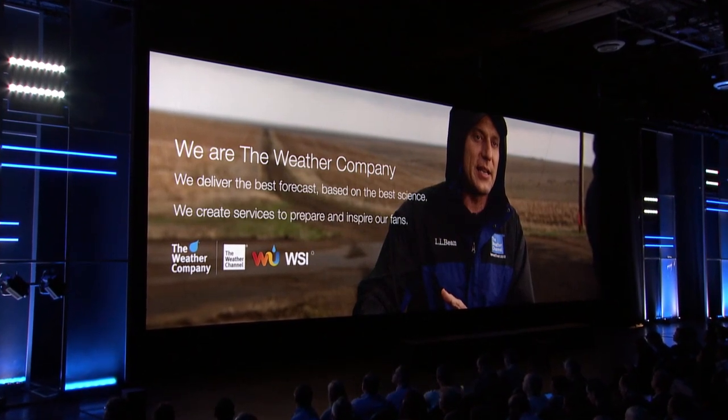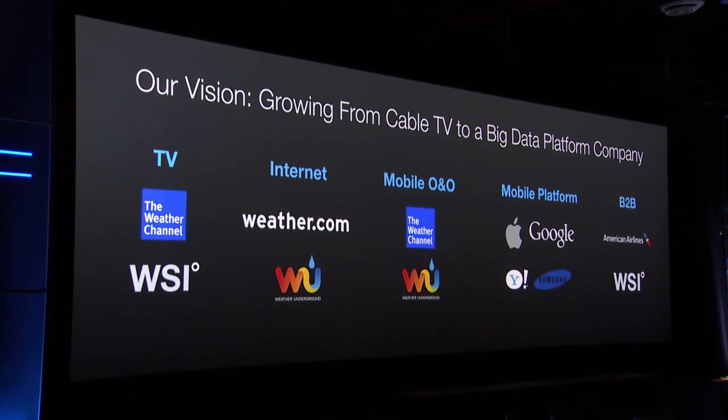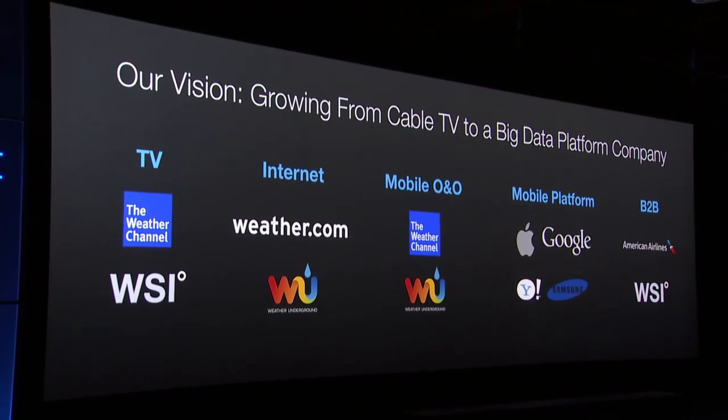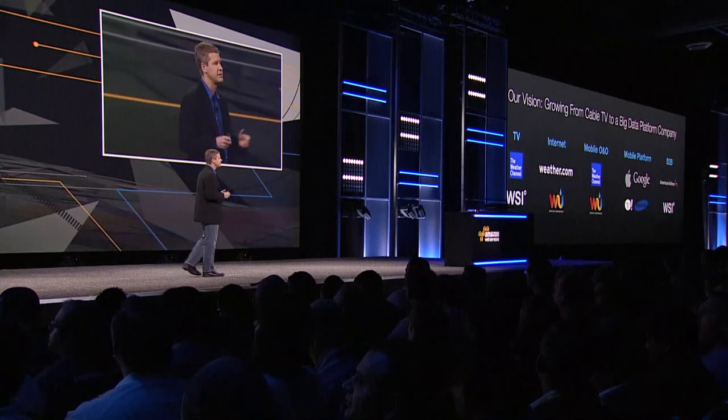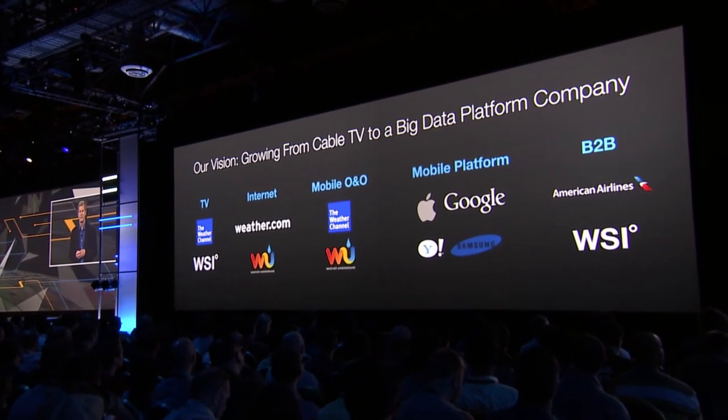At the Weather Company, we've moved past where we started. Most of you know us as the Weather Channel — the most distributed cable network in the United States — but today we're much more than that. We're more than Weather.com and Weather Underground, Weather.com being a top 15 website. We're more than the fleet of mobile apps installed on probably most of your devices today. We've built, with a great partnership with AWS, a data platform that powers a whole suite of mobile applications with our partners at Apple, Google, Samsung, Lenovo, Dell, and HP — partnerships that impact over a billion people around the world.